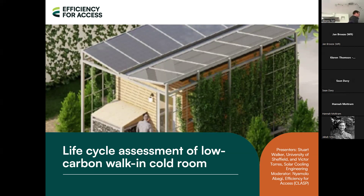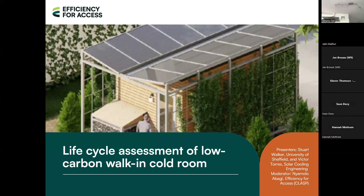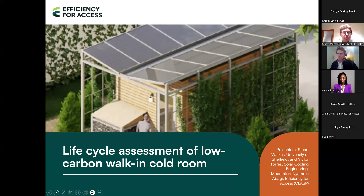Now I will hand over to our first presenters, Victor and Stuart, who will be walking us through the life cycle assessment of low carbon working cold rooms. Thank you very much for the introduction. My name is Victor Torres, founder of Solar Cooling Engineering in Germany. Together with Stuart, we are going to walk you through a project we have in common: the life cycle assessment of a low carbon working cold room.